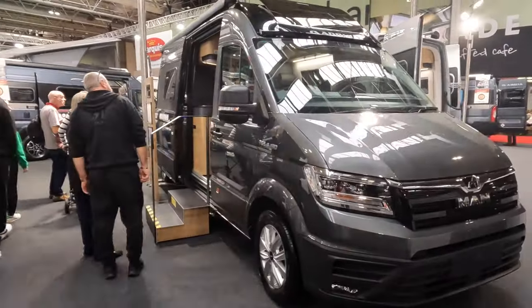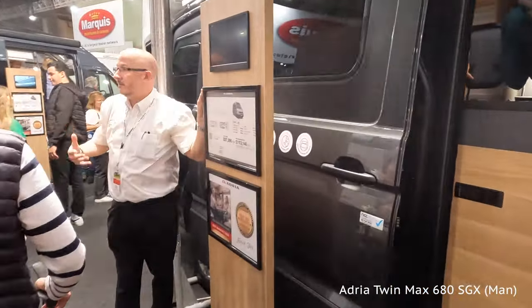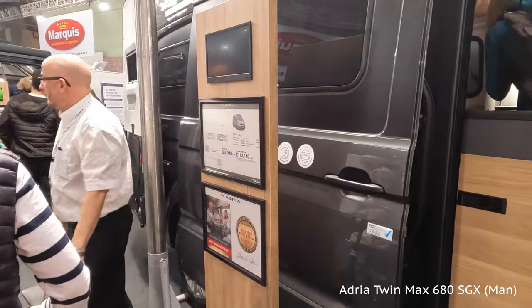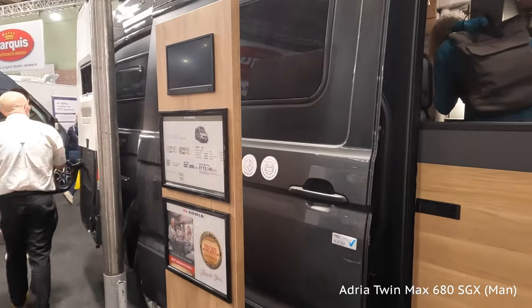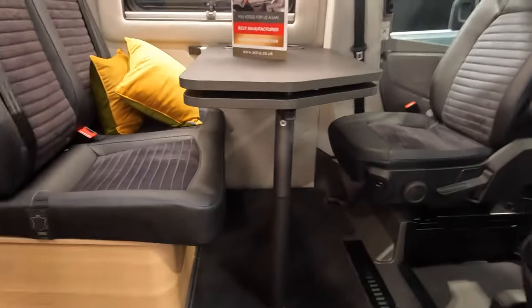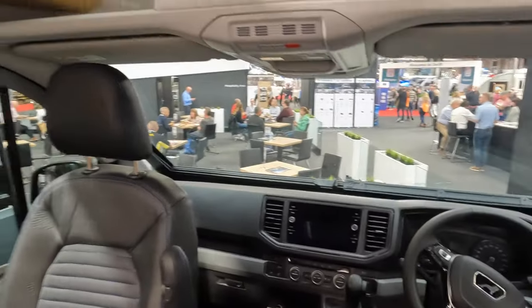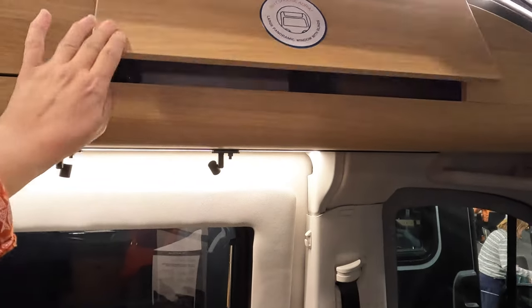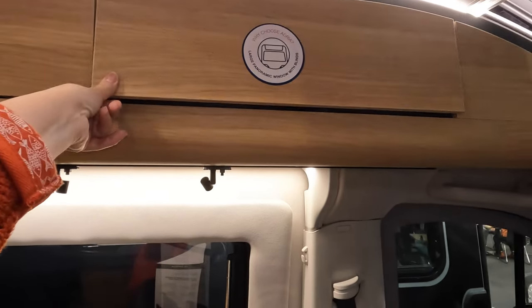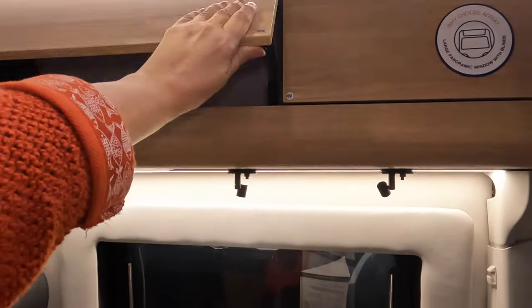The Adria on the MAN base — this is the Twin Max 680 SGX and it's £113,140 on the road. This one is on a MAN. I don't think I've ever considered buying a van based on the chassis, but hey — quite small cupboards. It is a camper van. I've got to get my head back out of the Supersonic tag I've just been in.